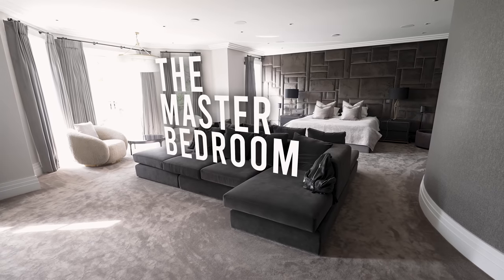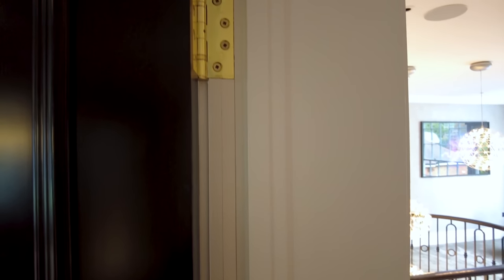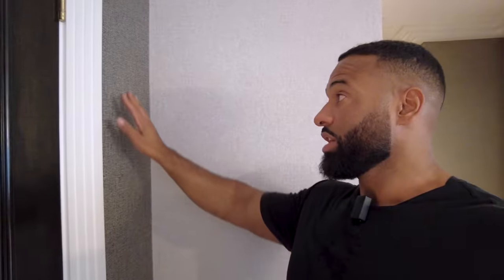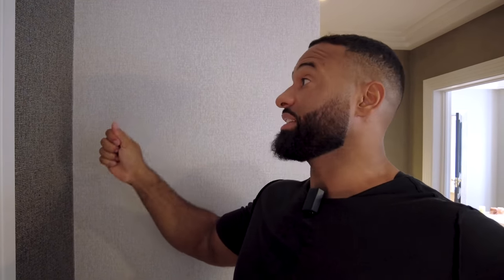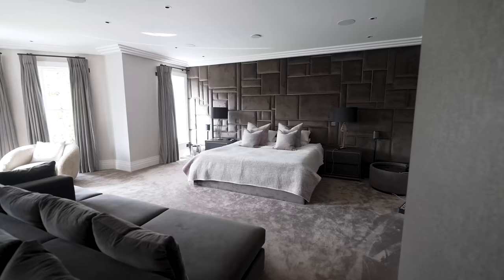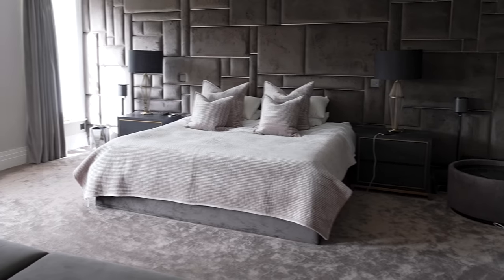Now we step into the master bedroom. Looking at the door, we have gold handles and gold hinges. Between the rooms we have a gold threshold in the carpet. One wallpaper here and the same wallpaper in a slightly different colour — a great blend giving it a really high-end feel. The seating area looks onto the television but also onto the bed. We have fabric wall panelling with a gold detail, bespoke side units with a gold feature, and black and gold side lamps.